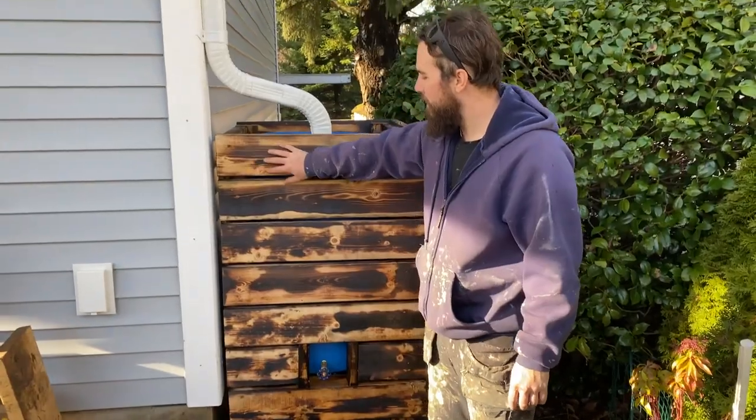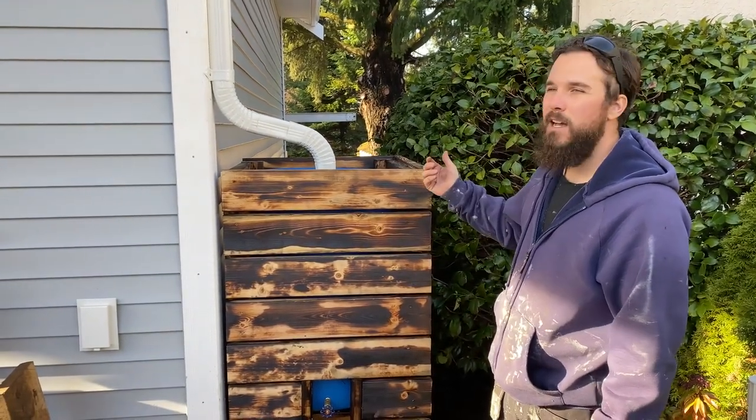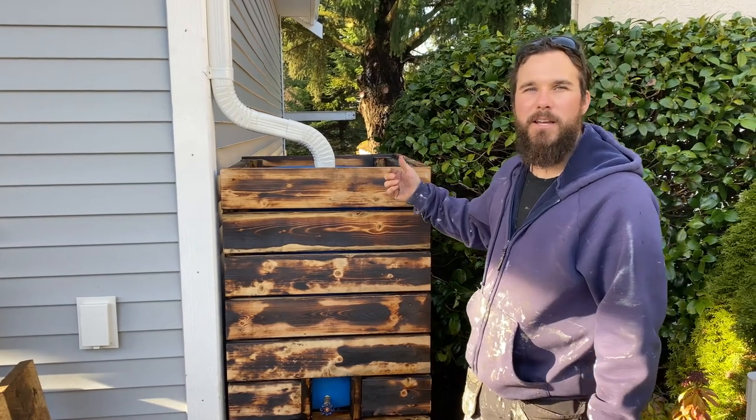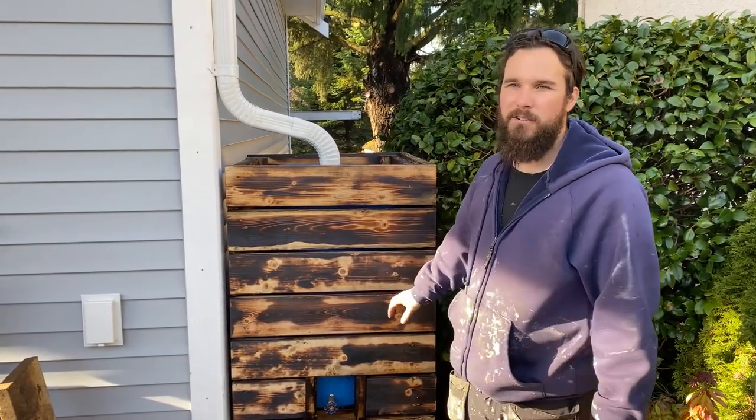We ended up doing that sashibo band on here just to kind of tie things together. On the back side, which I'll show you in a little bit, I have an overflow that's going to run down and we're going to have a little containment area where the water drains out onto the ground. We're going to put rocks in there so that when the water comes out it is slowed down and distributed across the land and stops erosion.